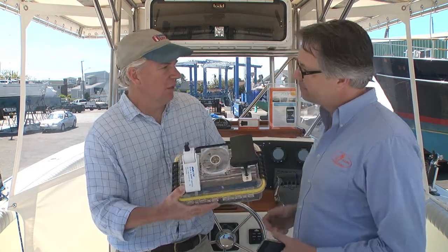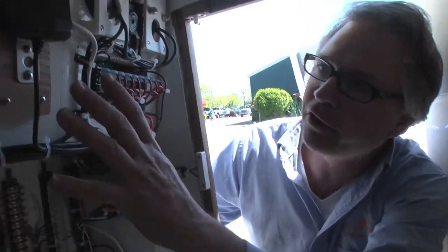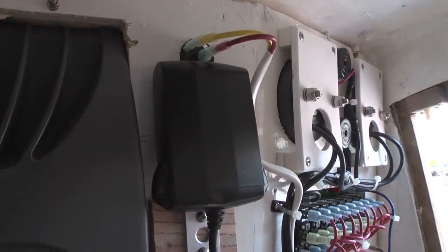Let's take a look at how this thing is installed on this boat. So what we have here is actually one of our units installed in a 26-foot center console.